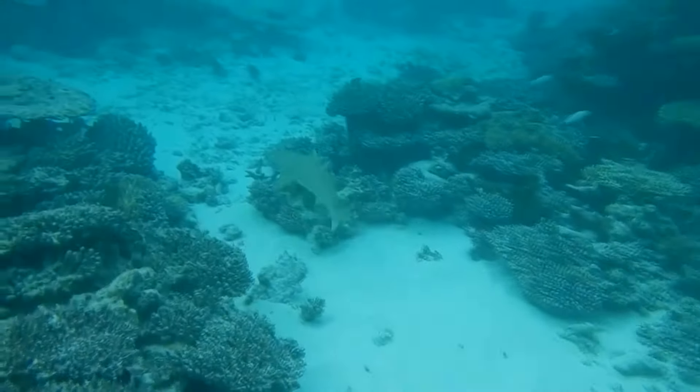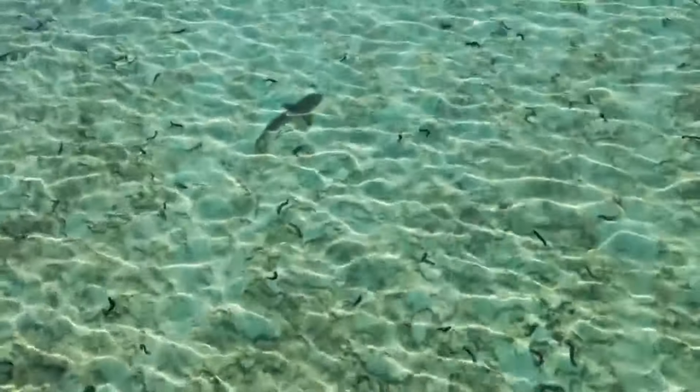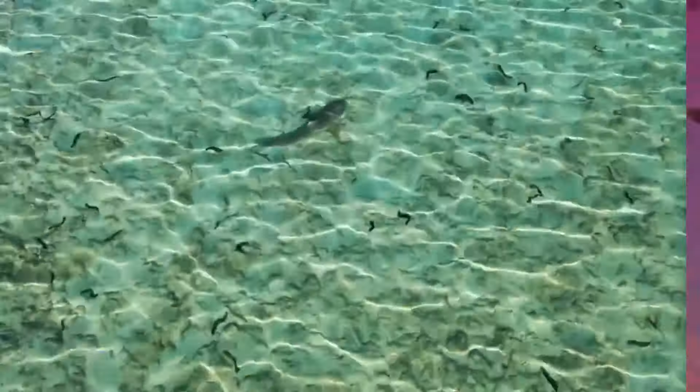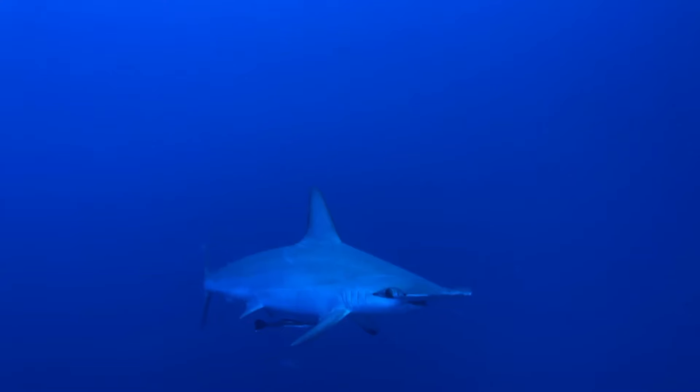The black, especially on their dorsal fin, is surrounded by a white band that fades into the gray of the adult shark's back. Like many shark species, black-tipped reef sharks display countershading, in which their back is darker than their pale underside. This makes them more difficult to spot from above and below, which helps them hide from predators and prey alike.